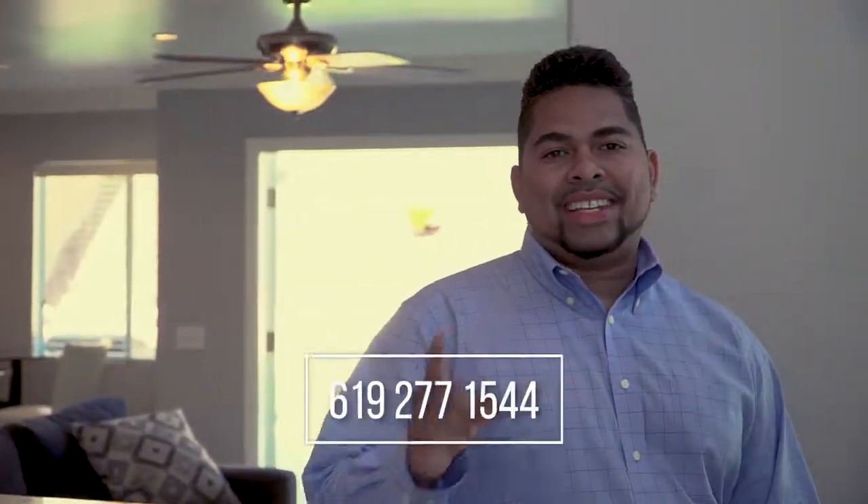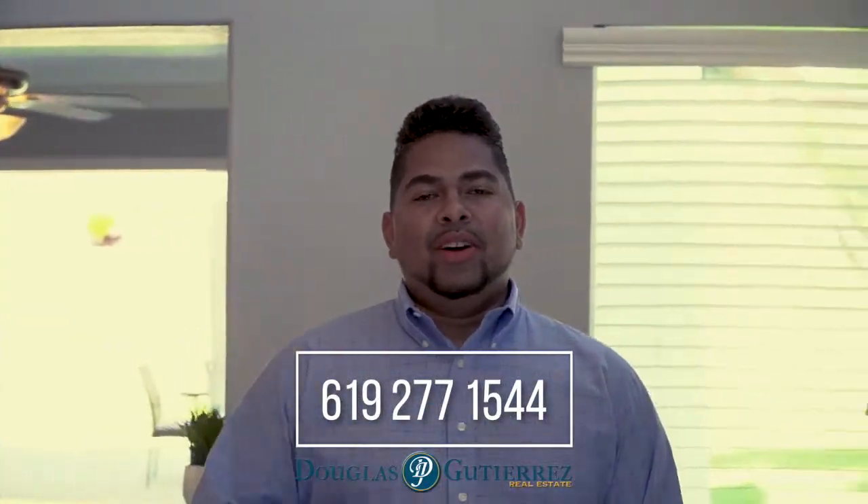If you'd like to purchase this home, it offers all financing to include VA. If you want a private showing or more information, feel free to give me a call. My number is 619-277-1544.